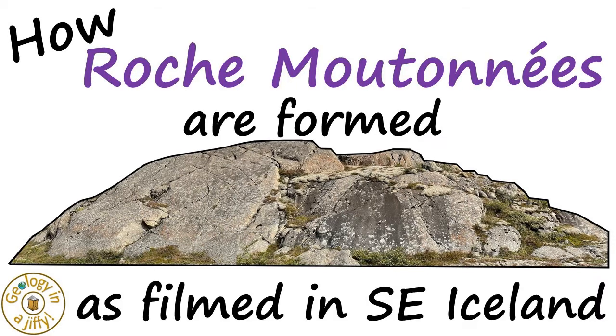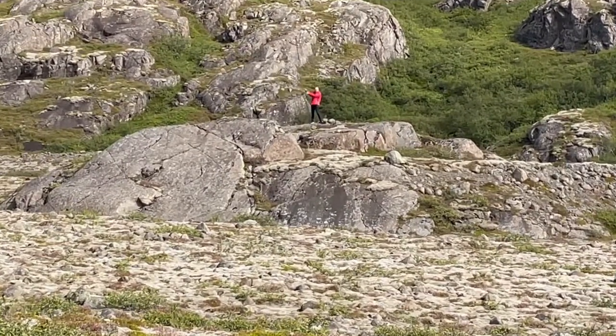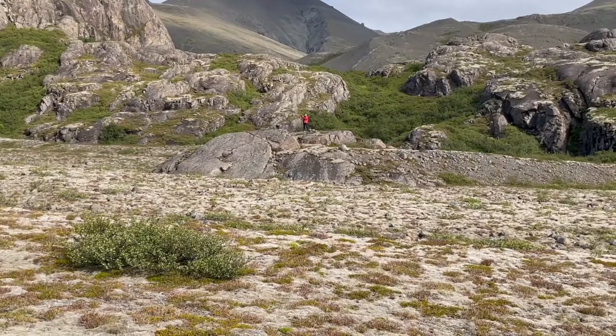How Roche Moutonnées are formed, as filmed in South East Iceland. I'm stood on a Roche Moutonnée. Up in that direction is a massive ice cap on top of the mountains.